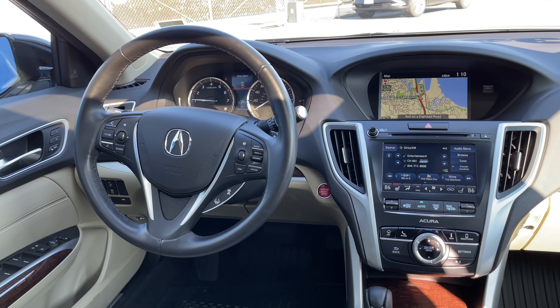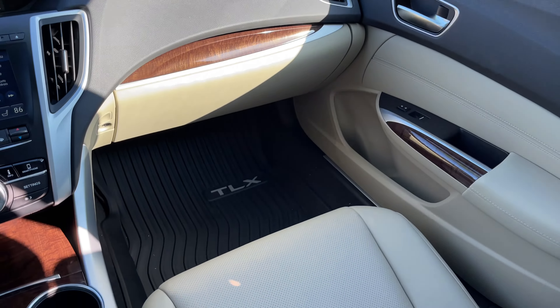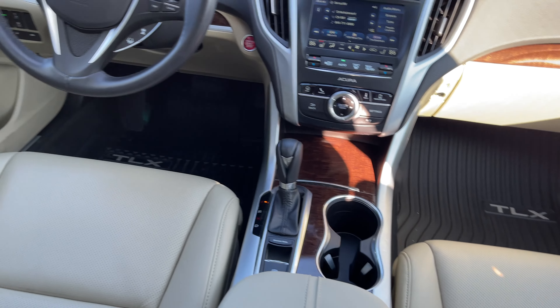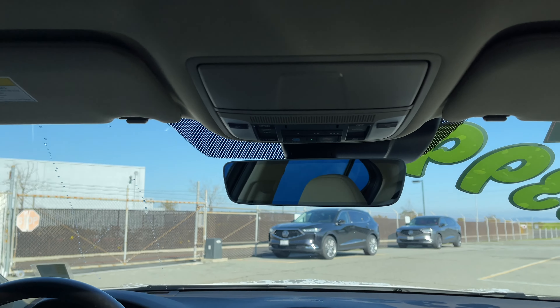Up front, a dual display setup organizes Apple CarPlay, Android Auto, and the navigation system. The ELS Studio Premium Sound allows you to use Bluetooth streaming, and you even have SiriusXM as well.